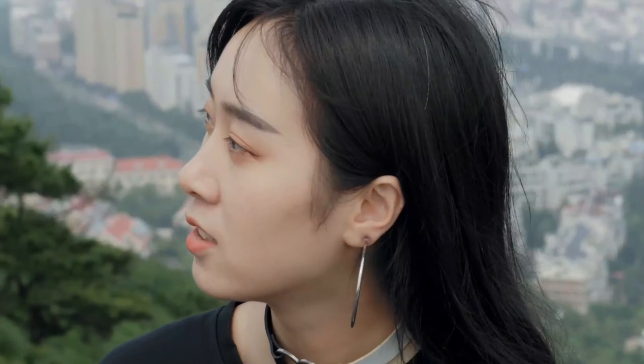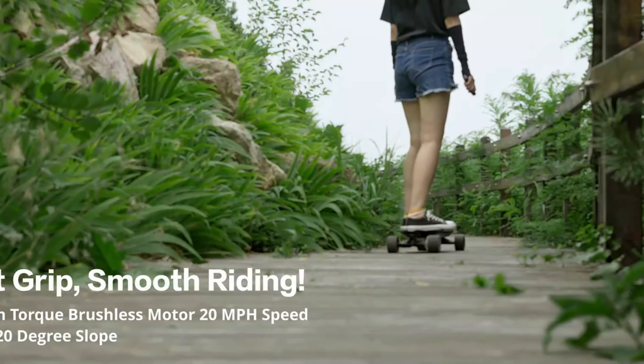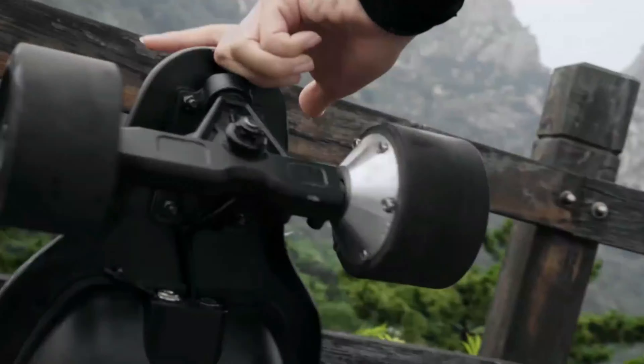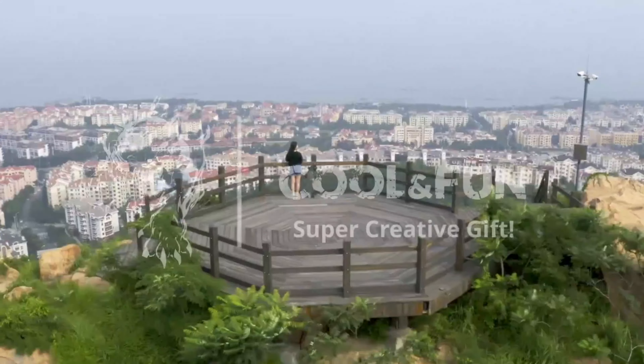With a remarkable load capacity of up to 265 lbs, the Cool and Fun Electric Skateboard ensures stability and durability, making it suitable for a diverse range of riders. The included remote control enhances the overall experience, granting effortless control over speed and braking, ensuring a safe and exhilarating ride.